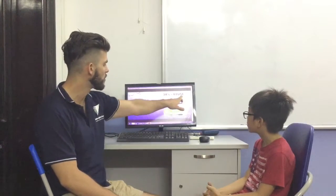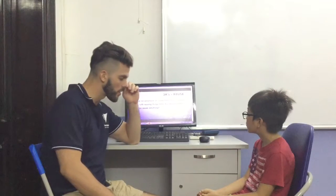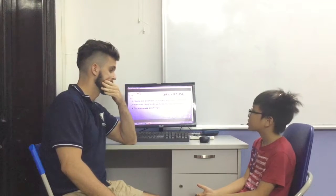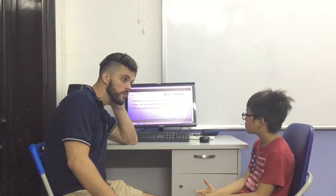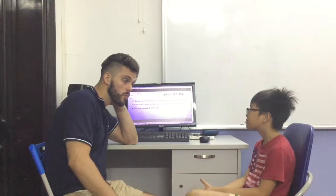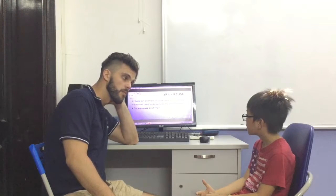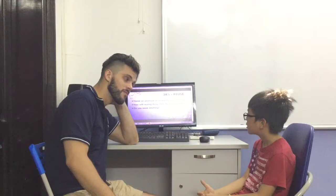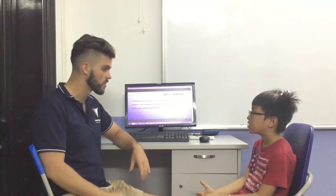The first R I want to talk about is reuse — to use something again. What is something you can reuse? I have a water bottle. That's right. Do you reuse water bottles? What did we reuse a water bottle for in the first week of summer? We made a little plant box from a water bottle.